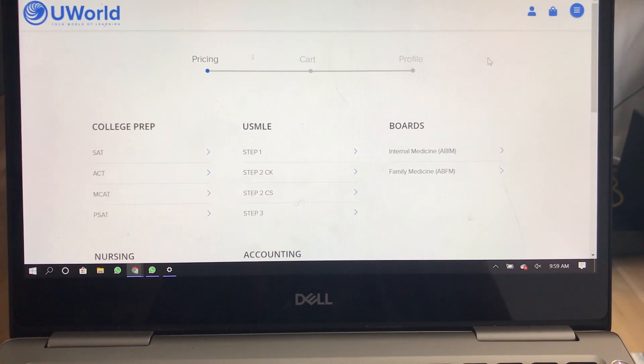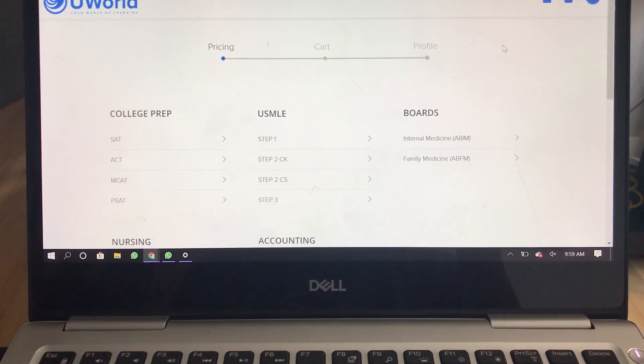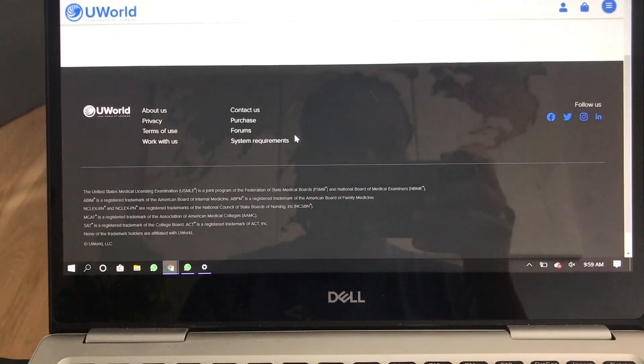So this is kind of like the homepage for the shopping part. You could do college prep, USMLE, boards, nursing, and accounting — that's all what UWorld offers. So let's hit Step 3 right here.